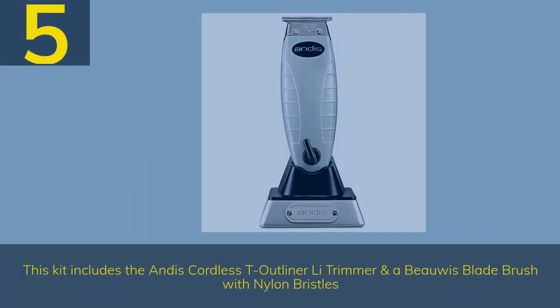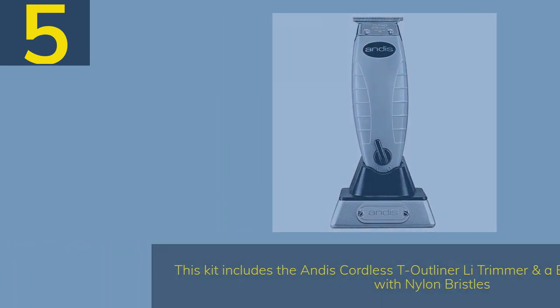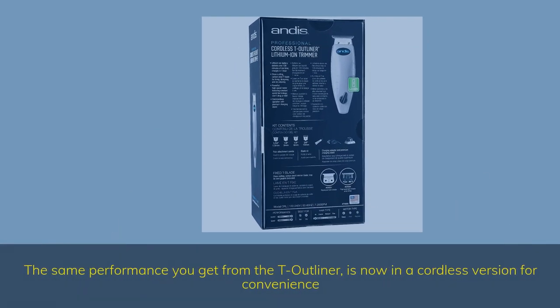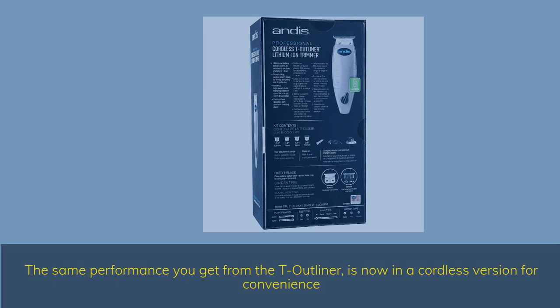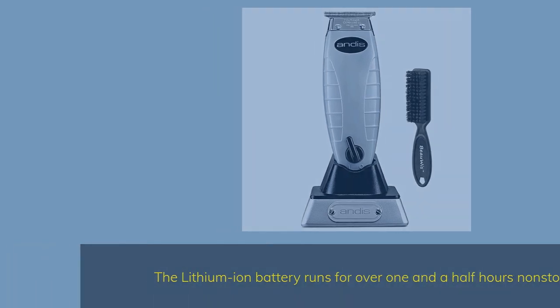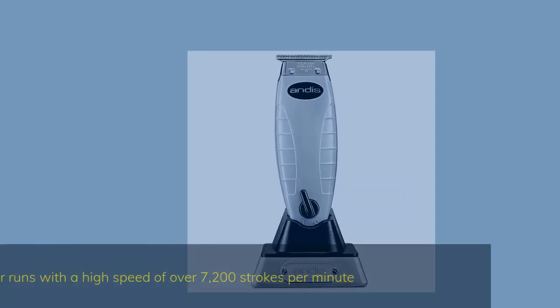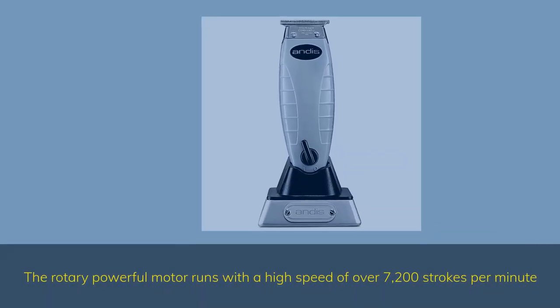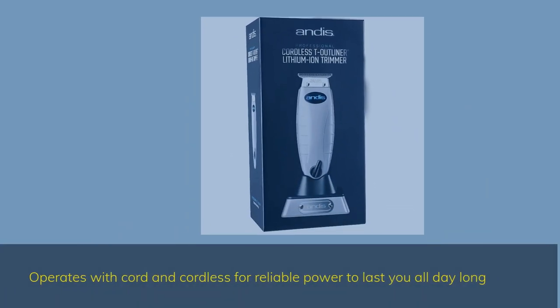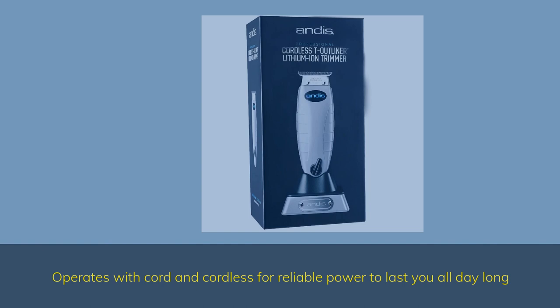Number 5: This kit includes the Andis Cordless T-Outliner trimmer and a blade brush with nylon bristles. The same performance you get from the T-Outliner is now in a cordless version for convenience. The lithium-ion battery runs for over one and a half hours non-stop. The rotary powerful motor runs at a high speed of over 7,200 strokes per minute. Operates with cord and cordless for reliable power to last all day.